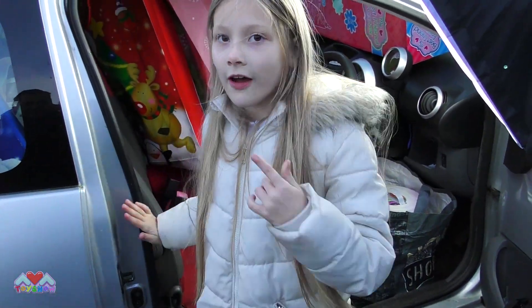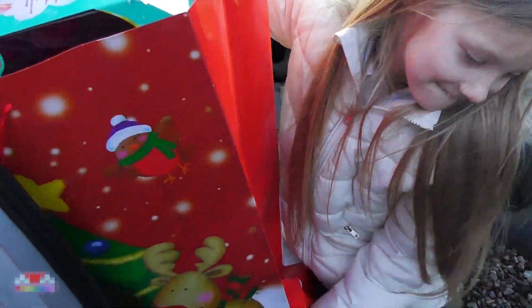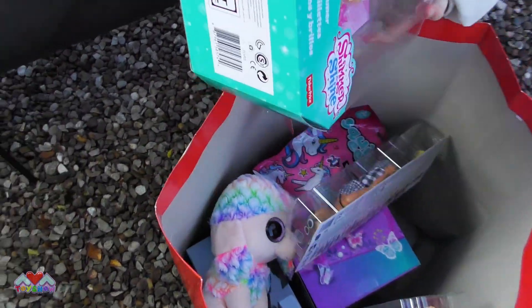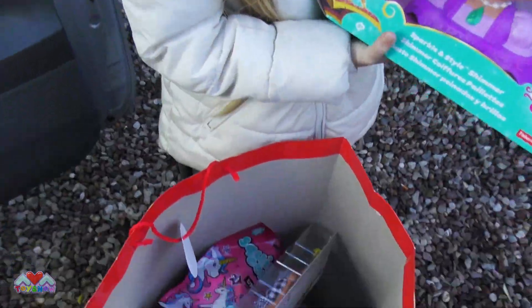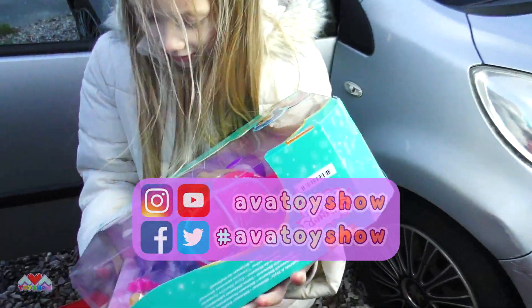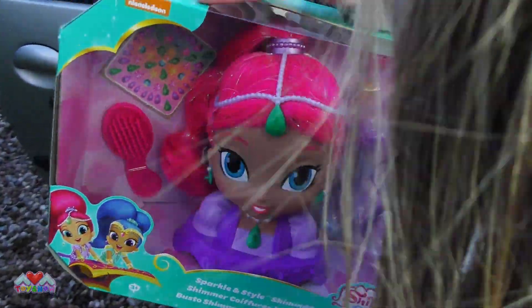Which bag should we open first? The red one? Okay, let's get it out. Let's see what's in this red bag. Whoa! Let's get it out. There it goes. Whoa! Look at the Shimmer and Shine. Oh look at this bag, it's huge! It's really heavy as well. So you've got the Shimmer and Shine doll where you can do her hair. Isn't this pretty?